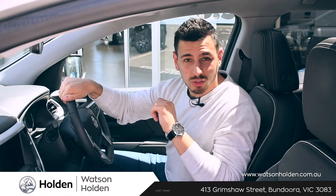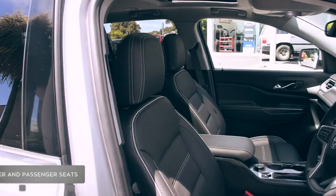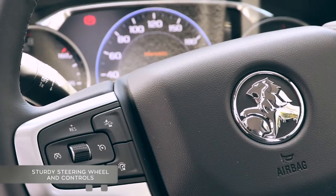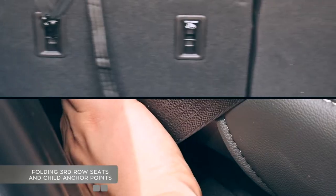Stepping inside, you'll experience the ultimate in driving comfort. Check out these fabulous driver and passenger seats, which comfortably accommodate all passengers. Sturdy steering wheel and controls, plus a phenomenal twin sunroof. And with storage to boot, plus these folding third-row seats and child anchor points, you'll be able to go anywhere, anytime.